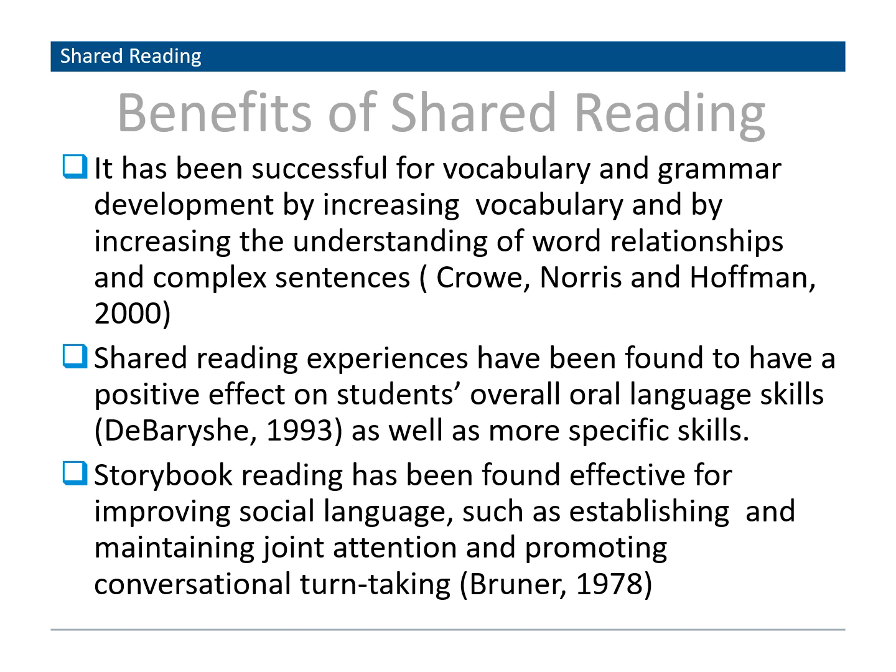Some benefits of shared reading include successful vocabulary and grammar development, which leads to increasing vocabulary and understanding word relationships. It allows your child's overall oral language skills to increase. Storybook reading has been found to be effective at improving social language, such as establishing joint attention and promoting conversational turn-taking, which assists with social skills among peers and adults. It also allows your child to make connections with new information to what they already know and leads to understanding story structures. Importantly, it builds confidence in reading and allows your child to read books with the support of an adult.